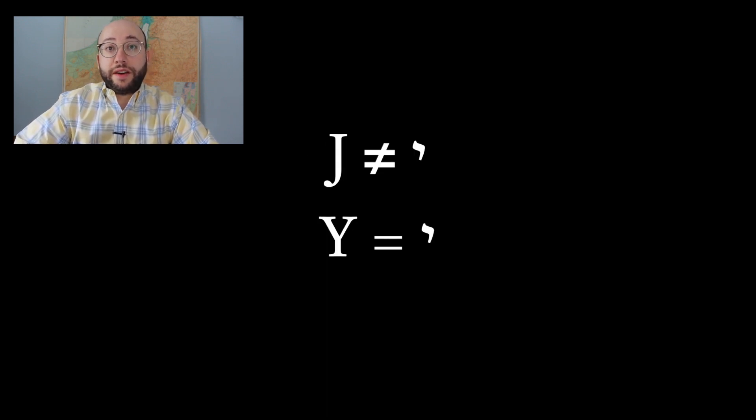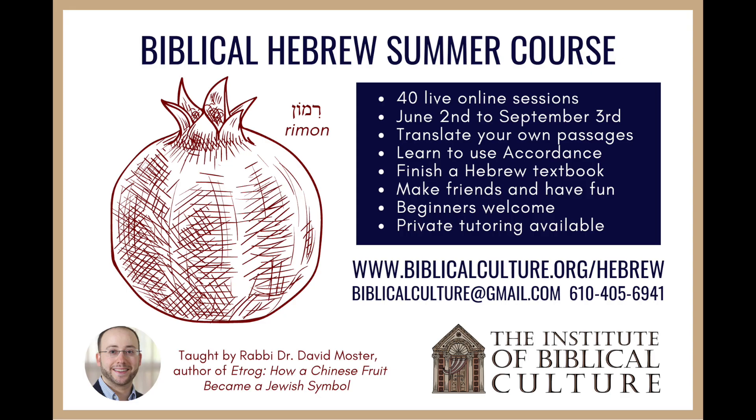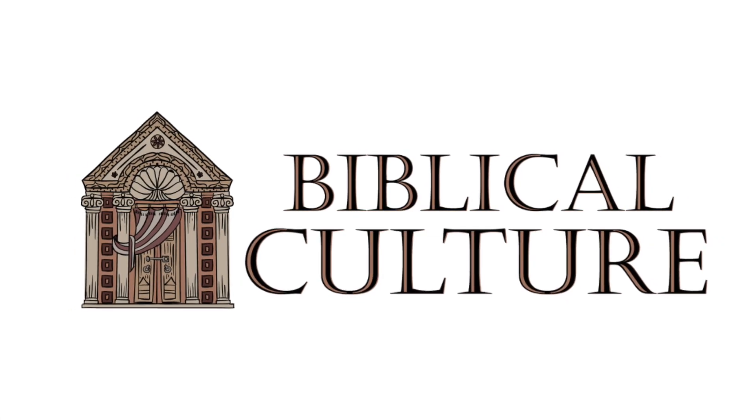By knowing this one letter, you can actually pronounce a number of Hebrew words that in English have the letter J. This is just a start. And if you would like to continue your Hebrew studies, come take my Hebrew summer course at the Institute of Biblical Culture, where in 40 sessions during the summer, we're going to be going from the Aleph Bet to the most difficult Hebrew verbs. I would love to see you there.